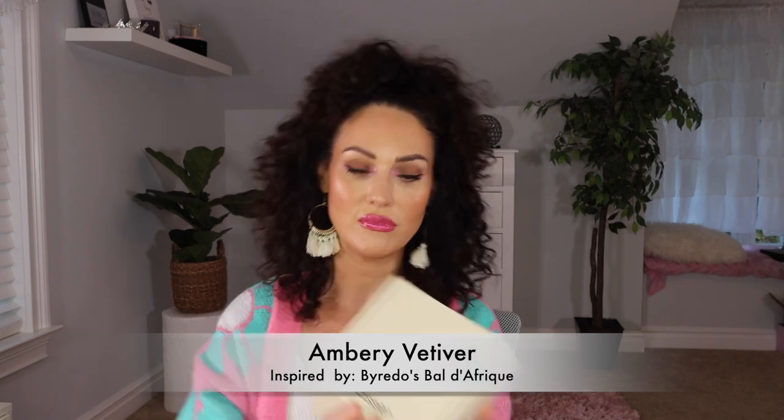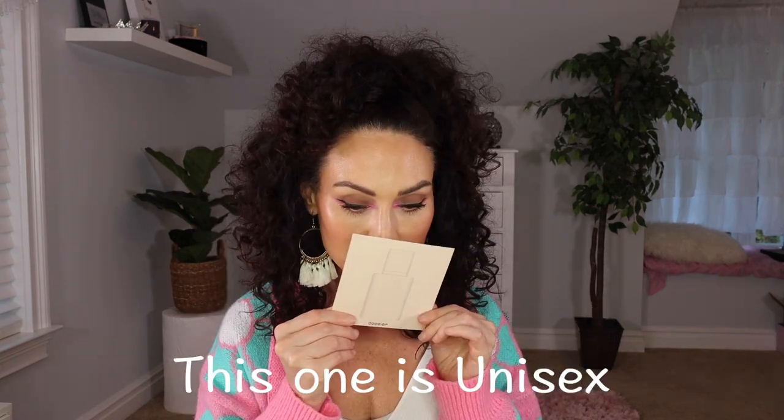Then I have Ambery Vetiver. I don't think I've tried this one. The notes are bergamot, lemon, orange blossom, marigold, violet. Oh my gosh, this smells incredible. And even on the little insert it says: 'Our mission is to deliver the highest quality luxury inspired fragrances at a fair price, giving you the freedom to explore new scents.' And that is exactly what it does.